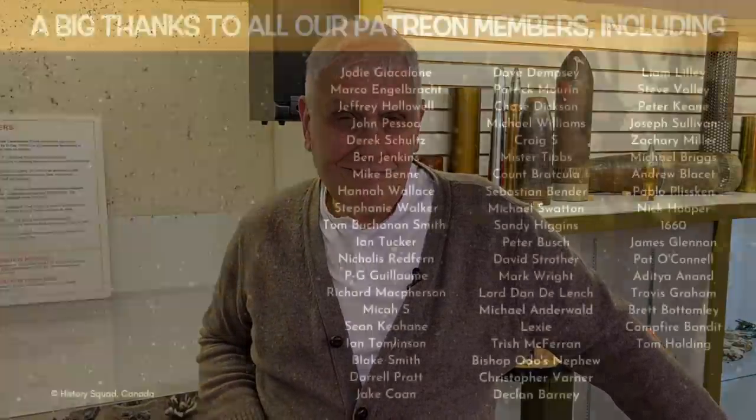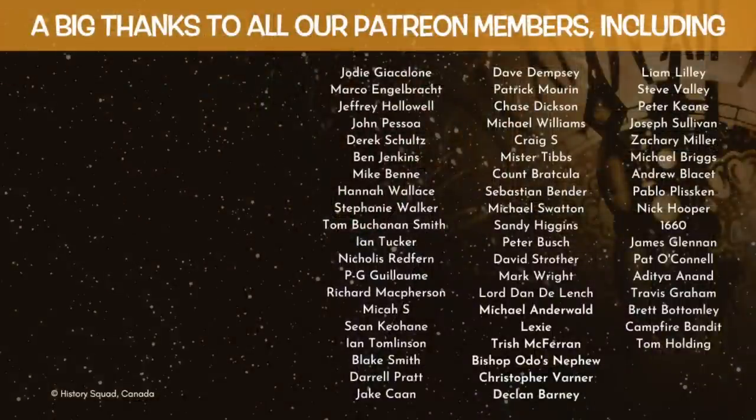Before I go, a special shout out to a couple of my Patreon members: Brett Bottomley and Campfire Bandit, a.k.a. Brian. Hey guys, thanks a million.